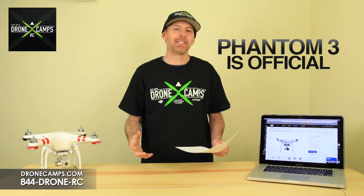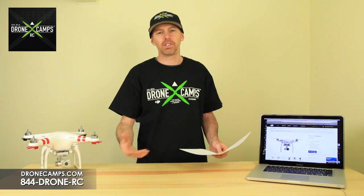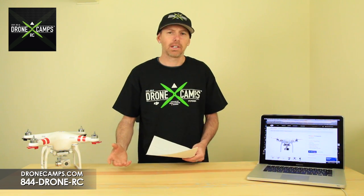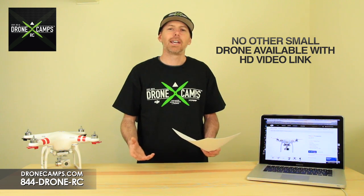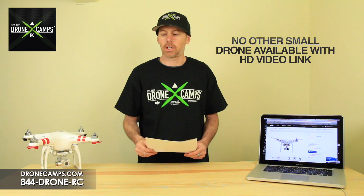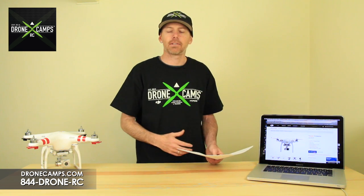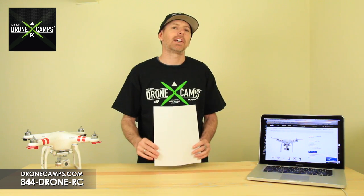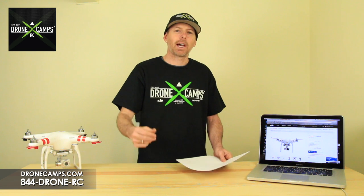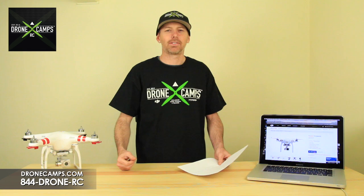The Phantom 3 has been officially released by DJI and pre-orders are lining up right now. Get your order in early as you can — the earlier you're in the queue, the sooner it ships. They're talking about a late April to mid-May release to consumers. This is going to rock the drone industry, as there's currently no other drone on the market with HD video downlink to your transmitter and device. We're talking 4K video and 12 megapixel stills with a new Sony sensor for $1,259, or the 1080p Advanced version for $999 — unbelievable value. The Phantom 3 is going to be the flagship model this year alongside the Inspire One. Thanks for watching — I'm Justin Davis from DroneCampsRC, please click subscribe.